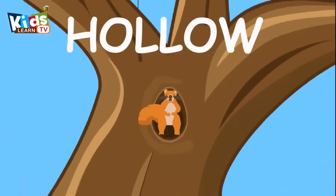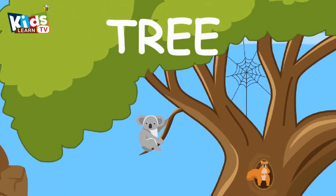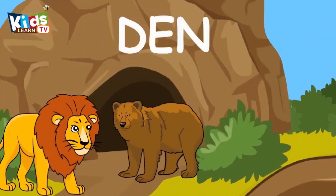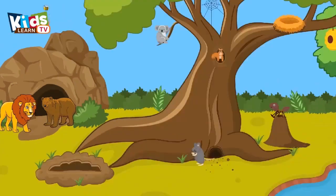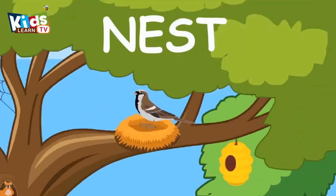Squirrel lives in a hollow. Koala lives in a tree. Bird lives in a nest. It's a cute bird. Bird lives in a nest.